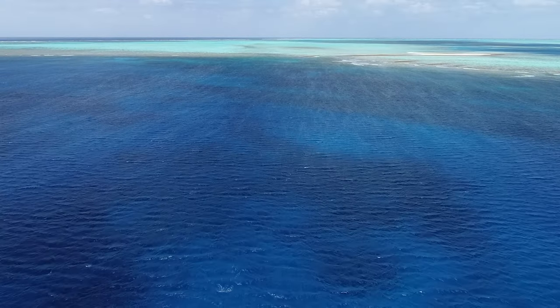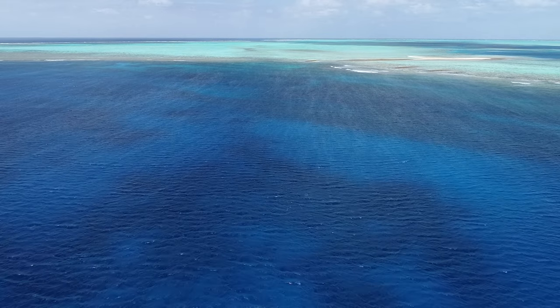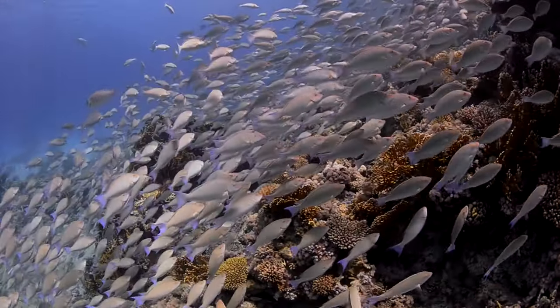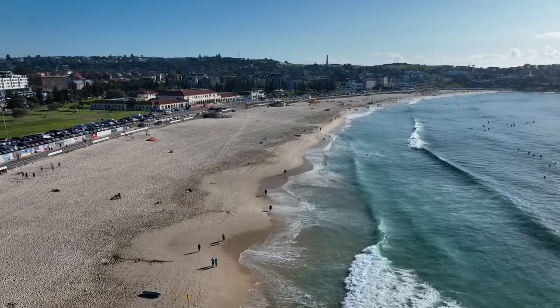Australia is surrounded by vast oceans, and we have one of the largest marine jurisdictions in the world. Understanding our oceans is essential to realising the economic, environmental and social benefits, as well as cultural importance of this valuable natural resource.